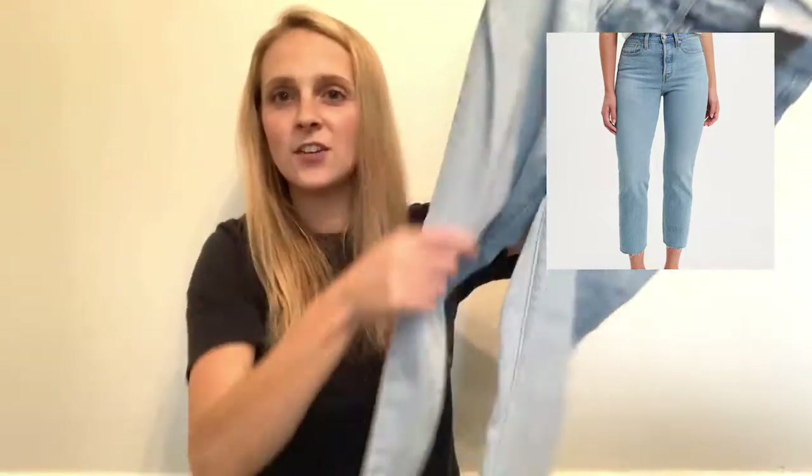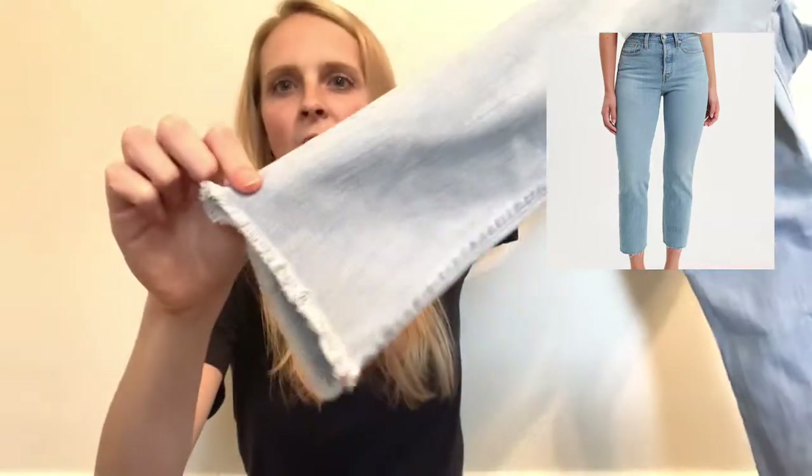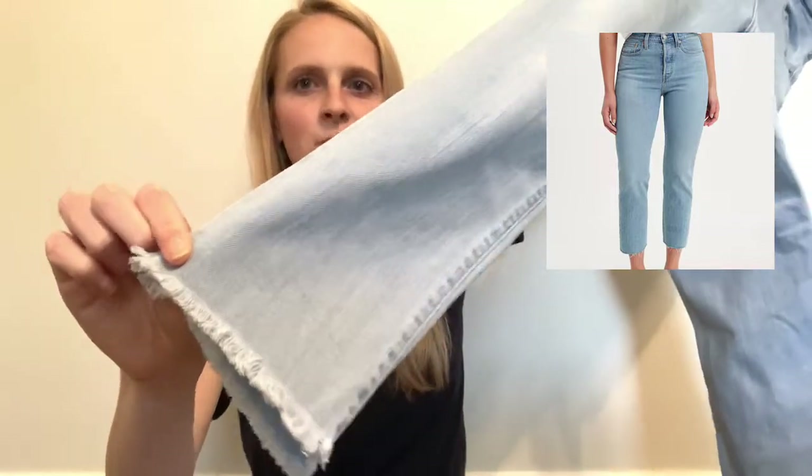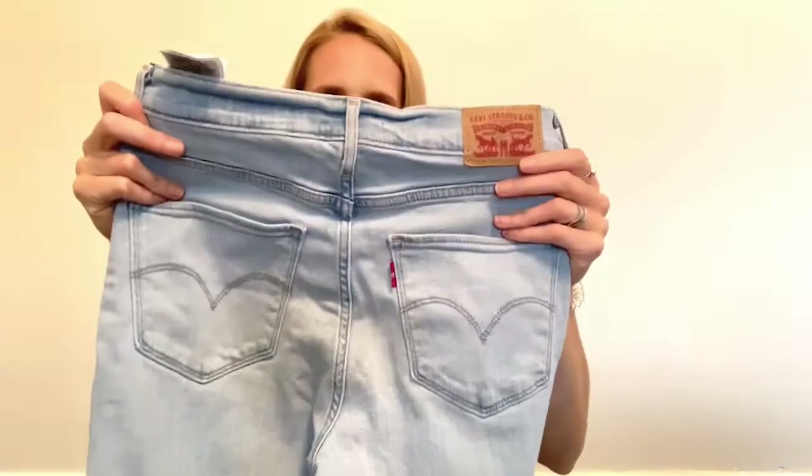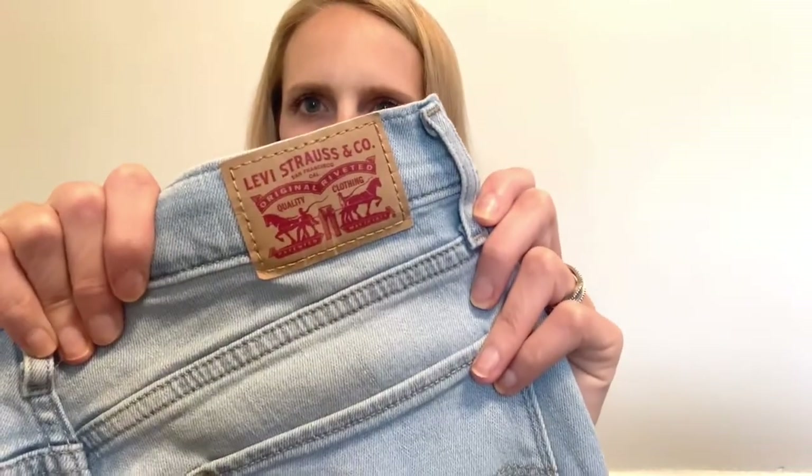The next pair are a pair of Levi's 724 high rise straight. These are like those Free People jeans where they're cropped at the ankle and frayed at the bottom, which I really like. These are super light wash and they are in such great condition — basically brand new. These are a size 20. Such a great find.